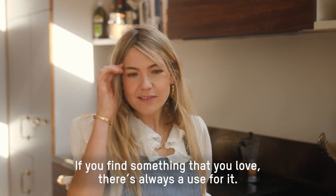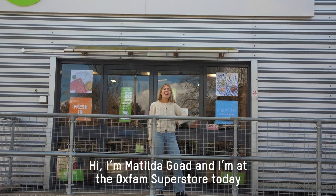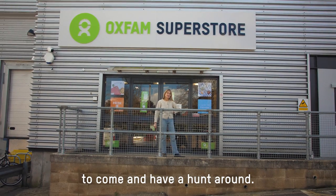If you find something that you love, there's always a use for it. Hi, I'm Matilda Goode and I'm at the Oxfam Superstore today to come and have a hunt around.